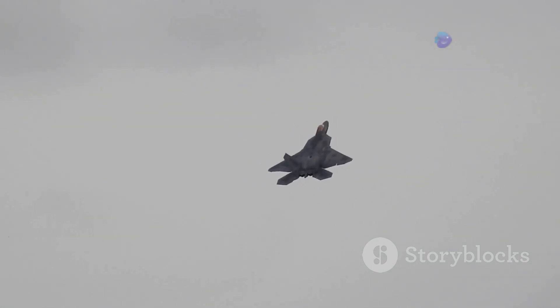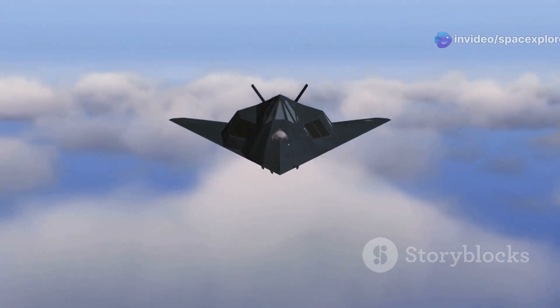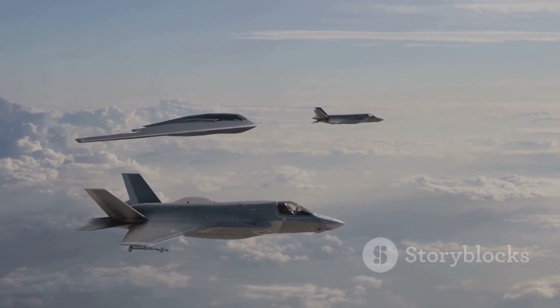Its tailless blended wing body design further enhances its aerodynamic performance. This design reduces drag and increases lift, allowing the Manta to fly faster and more efficiently, achieving greater speeds and ranges while remaining incredibly maneuverable.